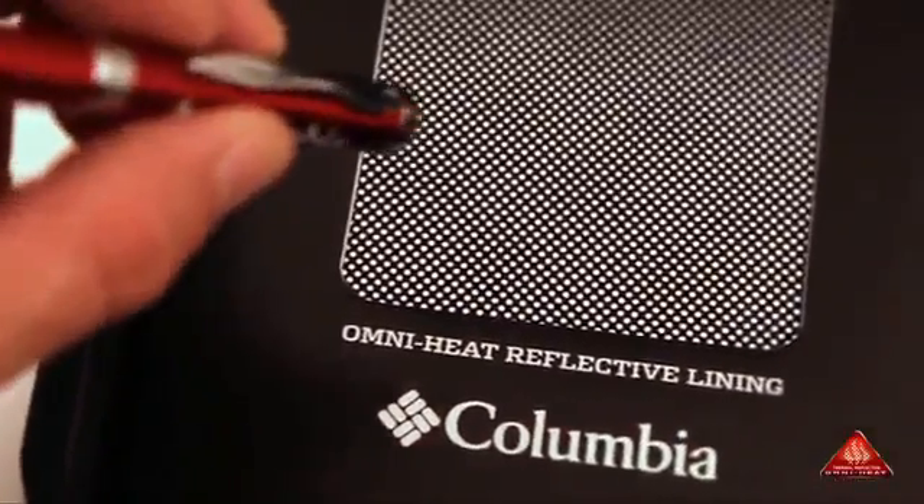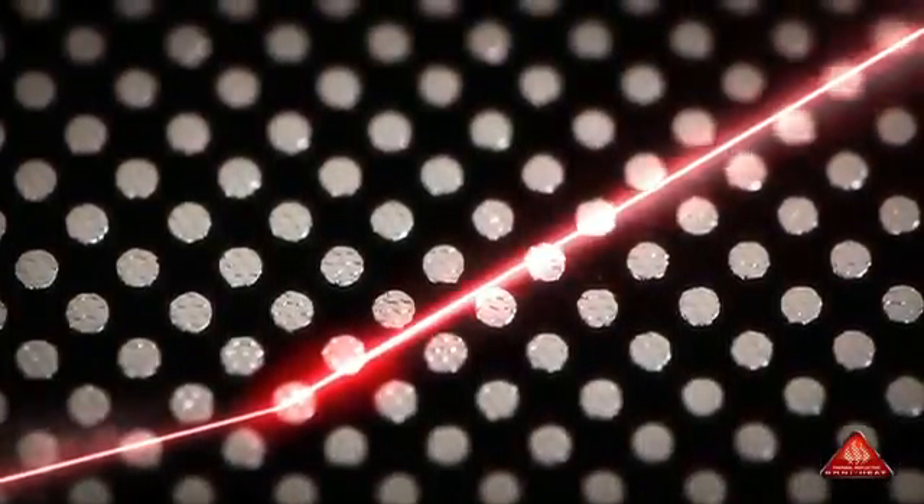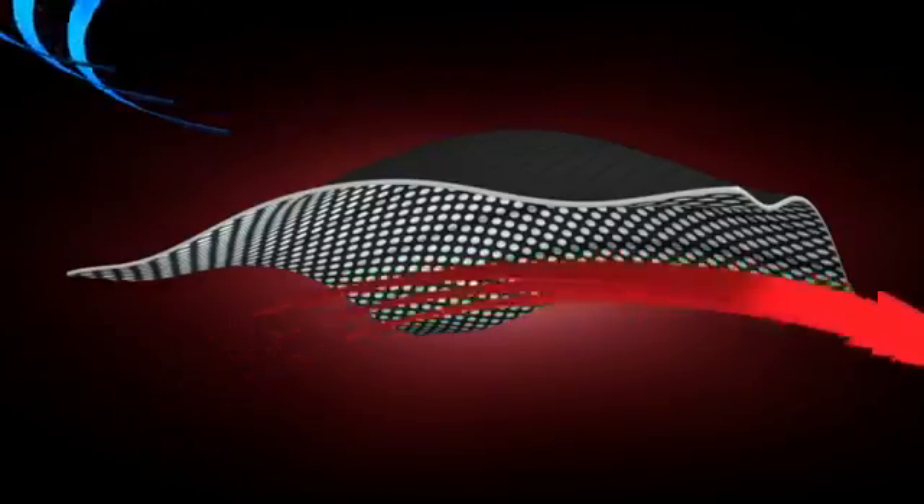As with this laser, body heat bounces off the metallic dot matrix surface and back to you, giving you ultimate heat retention. You make and retain your own heat, while excess heat escapes.